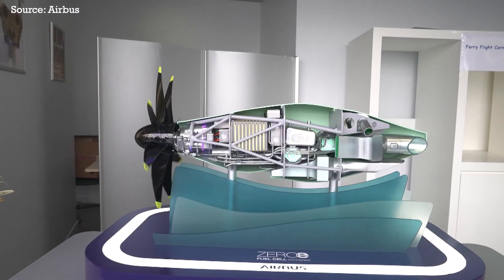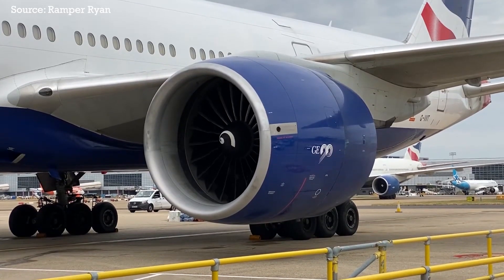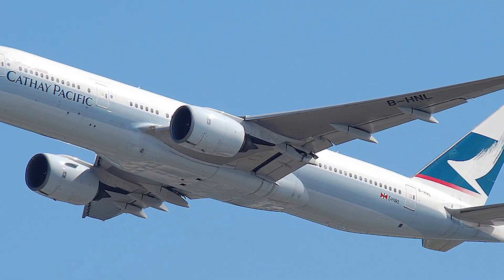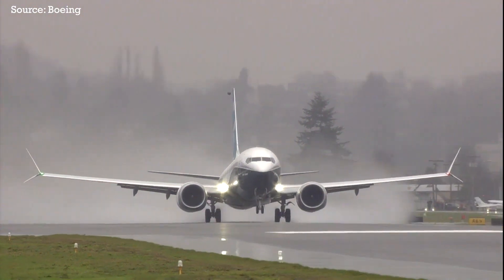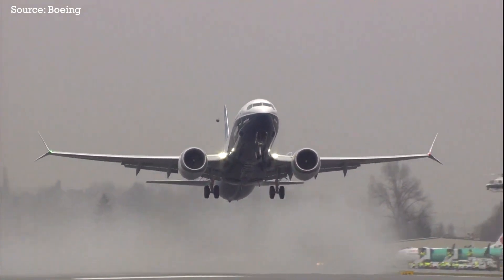So what exactly are these new technologies, and how will this narrowbody of the future transform commercial aviation? Let's begin with perhaps the most important part of any plane: its powerplant. Since the 1960s, aircraft engine fans kept getting bigger and bigger in order to make the engines more efficient, but there's only so far they can go. The 737 MAX pushed the limits of how large the engines can get for an airframe, and we all know how well that turned out.